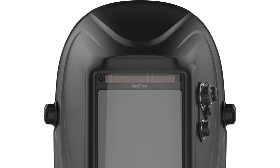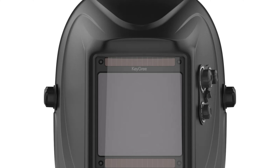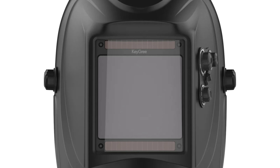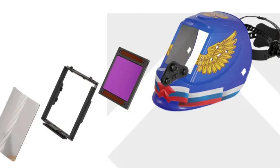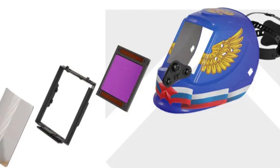The helmet is designed with user comfort in mind, with a lightweight and durable PP (polypropylene) construction that minimizes strain on the neck and shoulders. The two LCD layers add an extra layer of protection and clarity to vision while welding. The Kagri Lig M800H is CE certified, ensuring it meets European safety standards, making it a reliable choice for welding professionals.